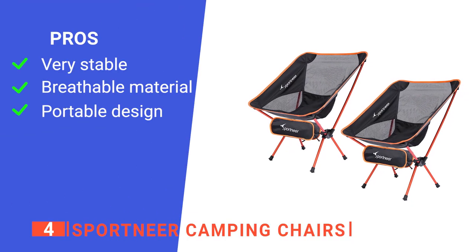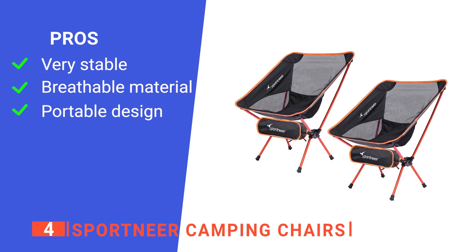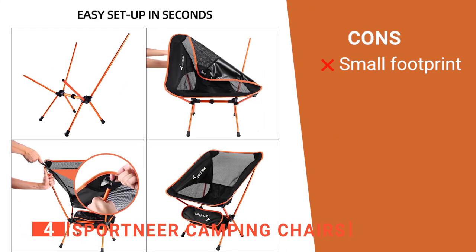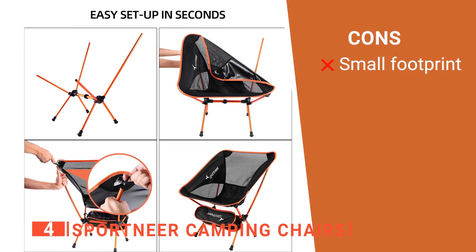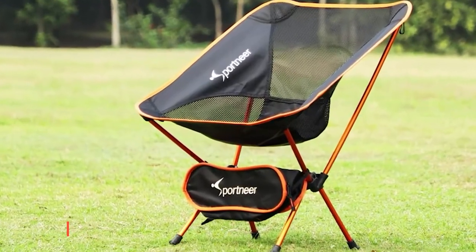Its pros are: its legs have rubber stoppers for stability, it keeps your back cool during hot days, and it can be attached to your backpack easily. However, its narrow feet can sink too much into soft ground. The Sportnear camping chair is marvelous for summer outdoor activities.